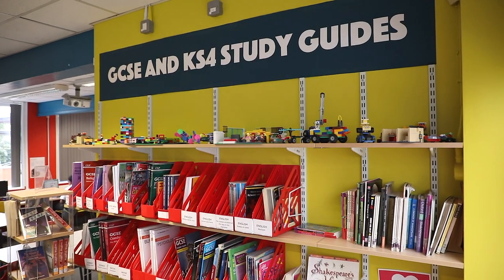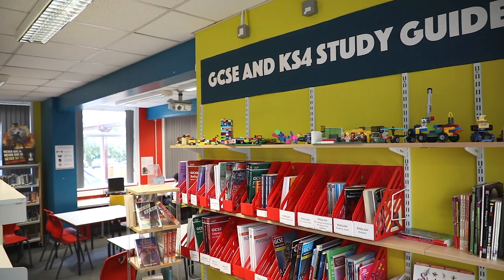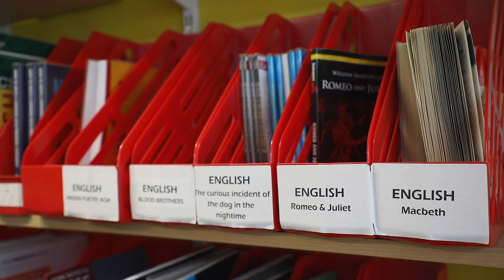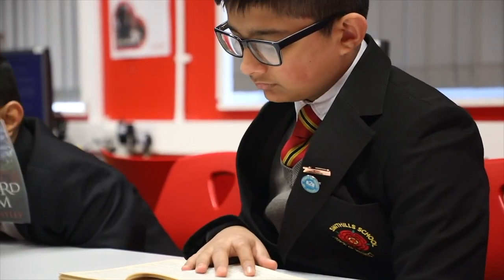Our non-fiction section is organised by the Dewey system. This allows you to find books under numbered categories such as 500s for science and 900s for history and geography. Don't be worried about not finding what you are looking for as the librarian is here to help.